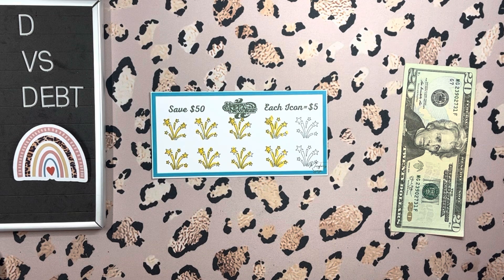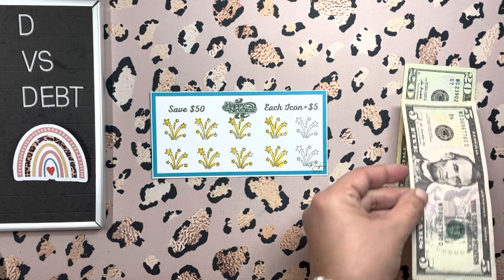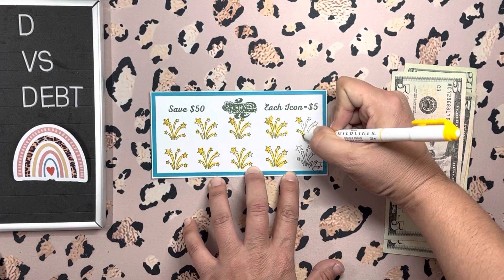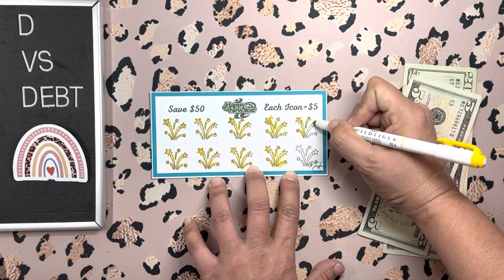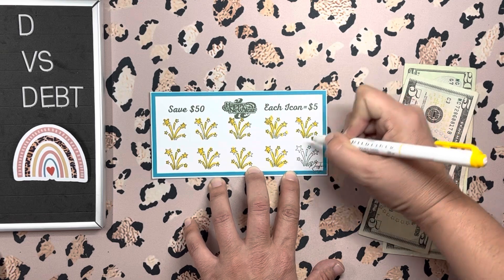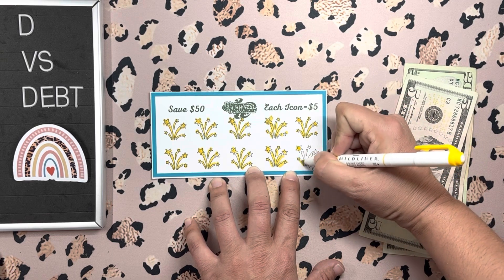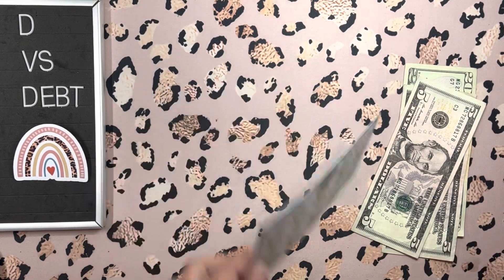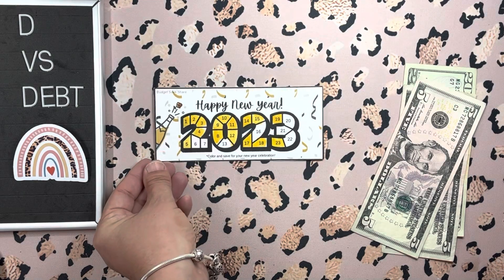Phoebe from Moritemi Savings had sent me this one. Here are the two fives — each of these cute little star-themed ones is five dollars. Done and dusted with that one.